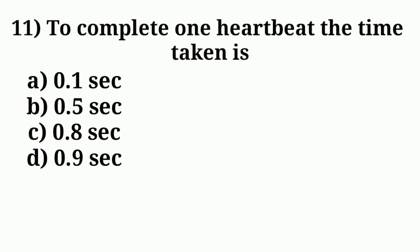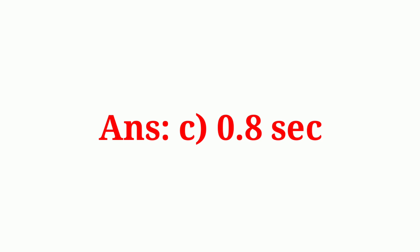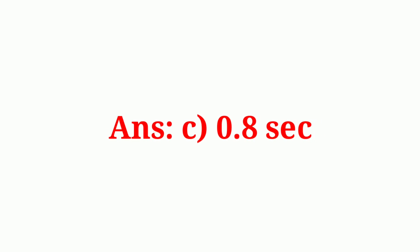Question number ten: saliva secreted from the mouth digests. Answer option A: starch. Question number eleven: to complete one heartbeat, the time taken is. The correct answer is option C: 0.8 second.